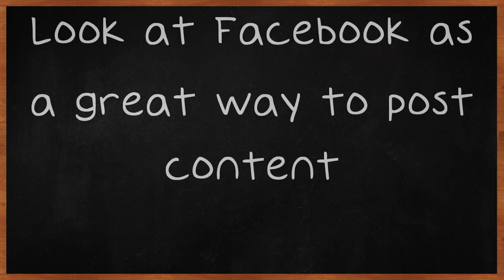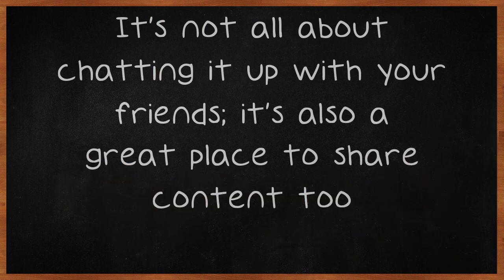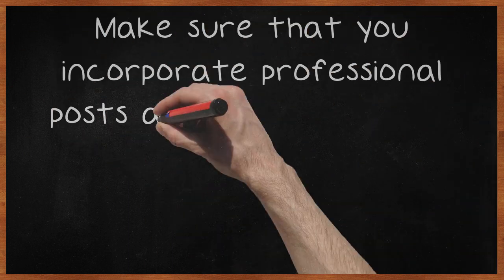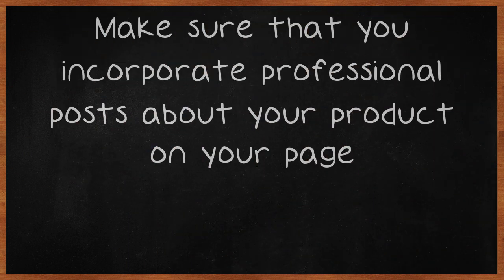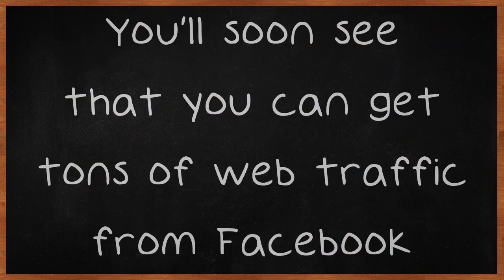Look at Facebook as a great way to post content. It's not all about chatting it up with your friends — it's also a great place to share content. Make sure that you incorporate professional posts about your product on your page. You'll soon see that you can get tons of web traffic from Facebook.